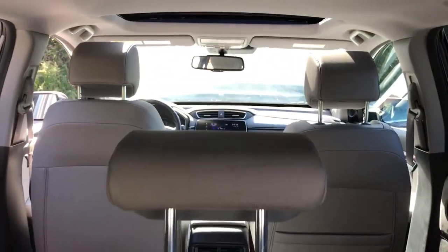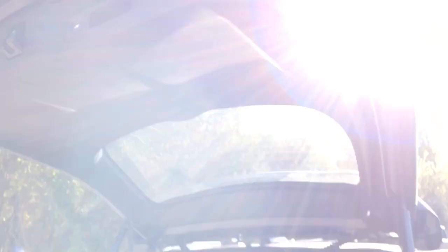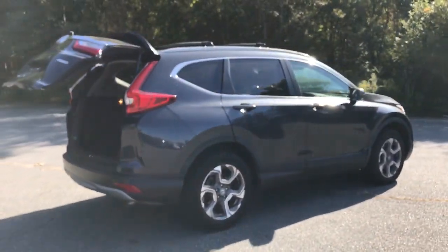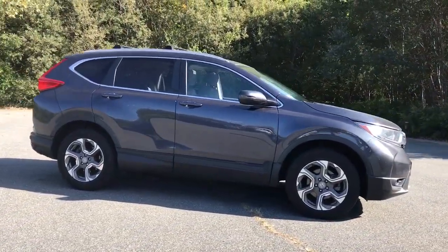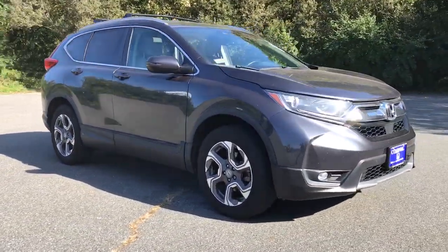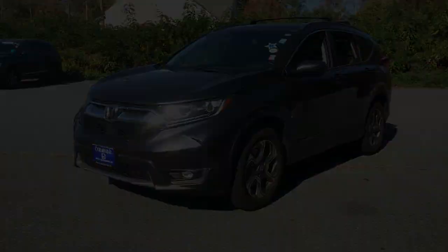Being adventurous never felt so refined. Treat yourself to a road test in the Honda CR-V and enjoy an exceptional driving experience. The Honda CR-V.